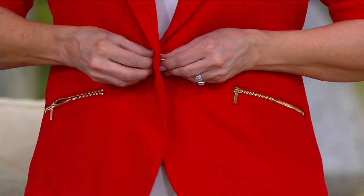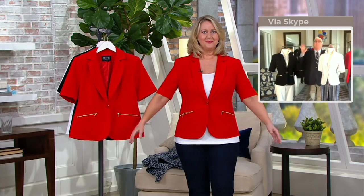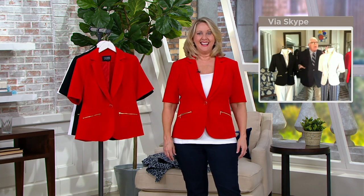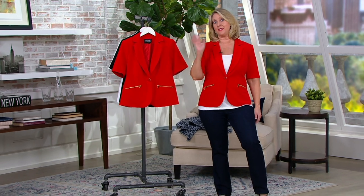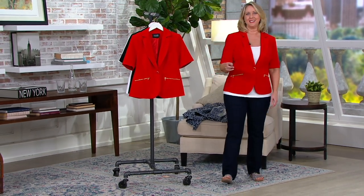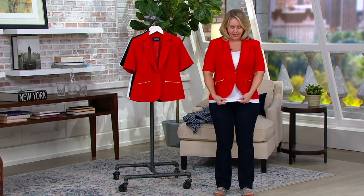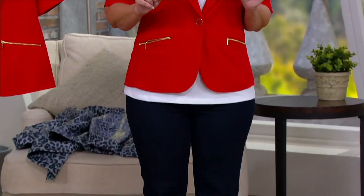It's easy to wear, it's packable. All of a sudden you've taken pants and a shirt that you own, and you've changed it. These are NYDJ jeans — not your daughter's jeans — but these are jeans. And it's just a white tank top. But look what that jacket does.